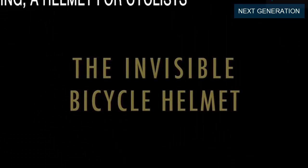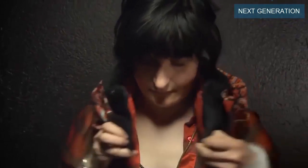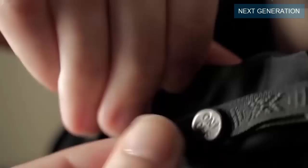Have you heard of Hovding, the invisible helmet for cyclists? This latest new technology is revolutionary — it takes the dorkiness off helmets. Prepared through a tedious process, this airbag-like helmet is designed for cyclists and deploys on impact.